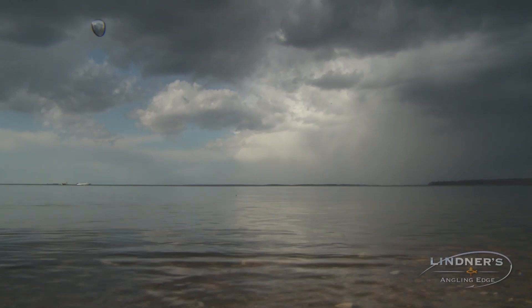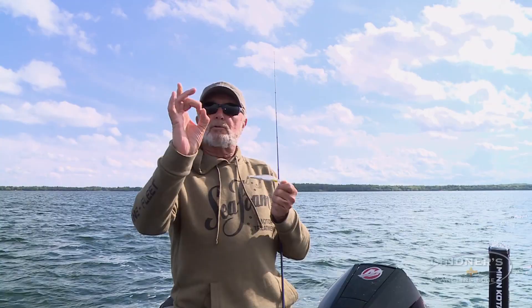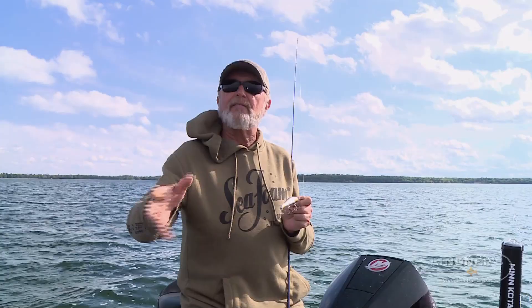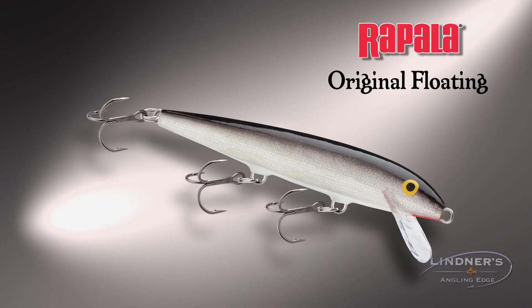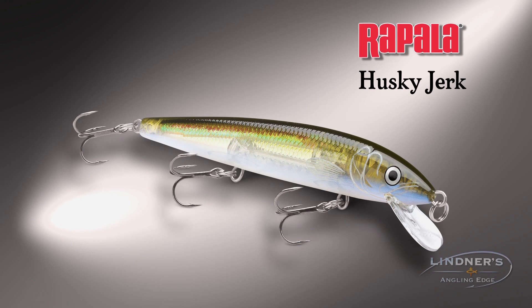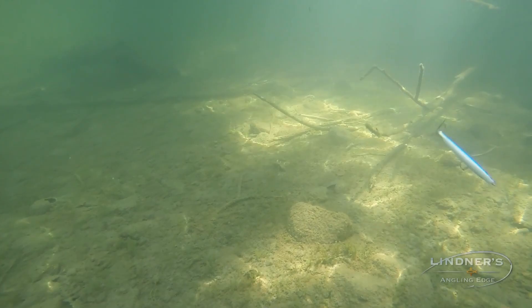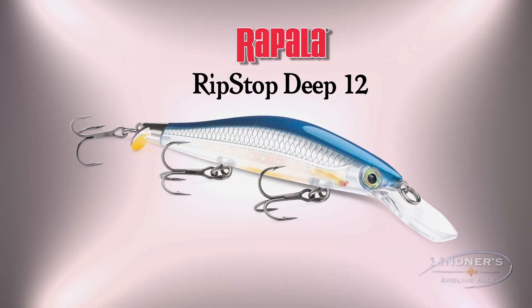When the wind starts to blow, jerkbaits are a real key lure to have in your arsenal. When you think about hardbaits, they really come in three shapes: round oval kind of fat baits, flat-sided shad-type baits, and minnow-style baits — and they all have a time and place for every kind of fish, inclusive of walleyes. Rapala knows a lot about minnow-style baits. They introduced the original floating Rapala to North America — still one of the hottest baits in the world. Then the Countdown, the Husky Jerk, the X-Rap, the Shadow Rap, and then the Ripstop series. That's an impressive run, and every one of these styles of baits does something slightly different. The minnow shape, day in and day out, is an absolute killer. You gotta have them in your tackle box for any kind of fish that swims.